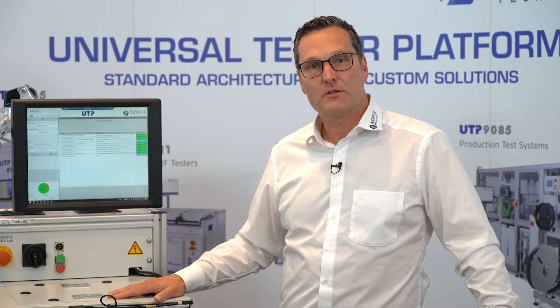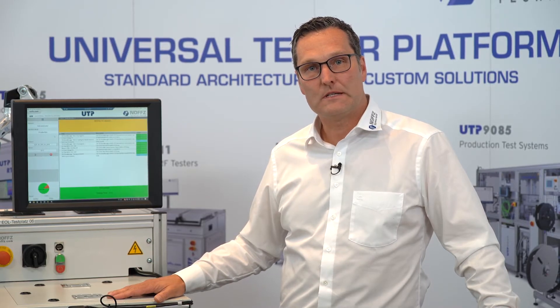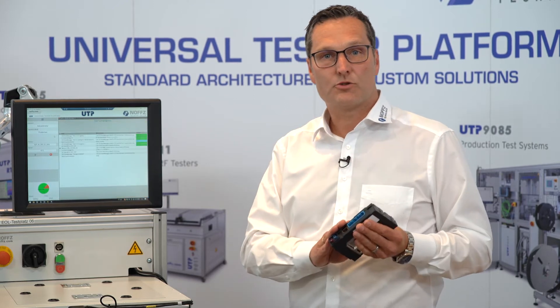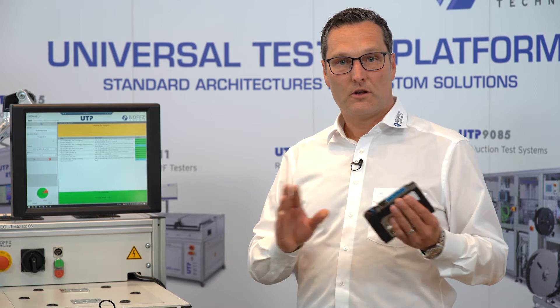This is our smallest system, the UTP 6010. It's a single DUT tester for typically e-call systems, connected gateways, telematics control units, and all what is active and the actual standard in the automotive industry.